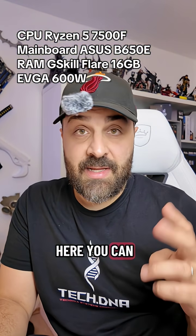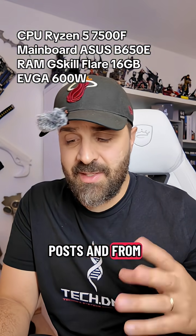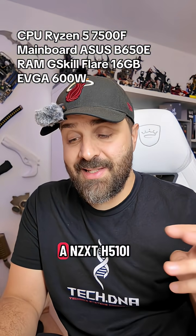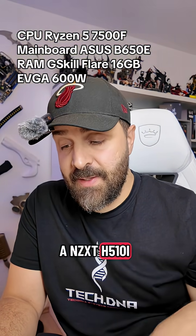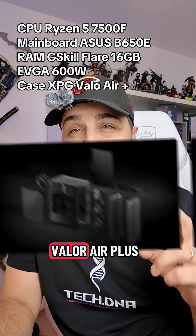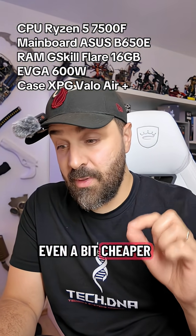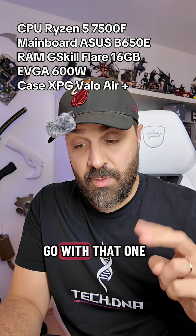For the case, here you can tell it's taking outdated information from posts on the internet. It's going with a NZXT H510. I think I would opt for an XPG Valor Air Plus — that has a little bit better airflow and it's even a bit cheaper, so I would go with that one.